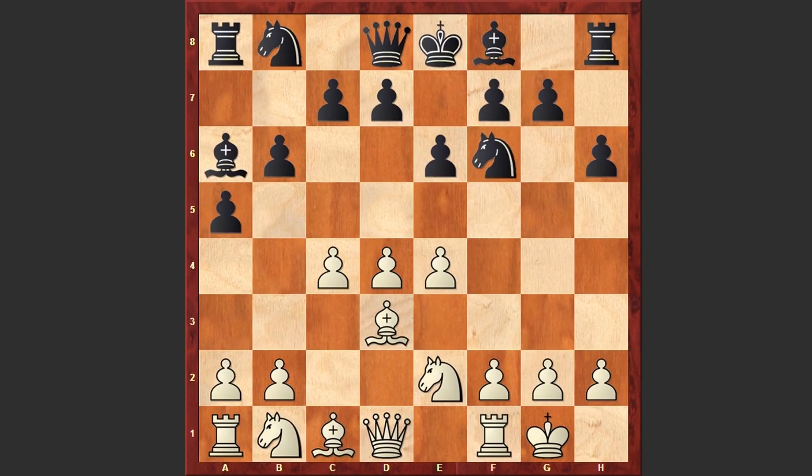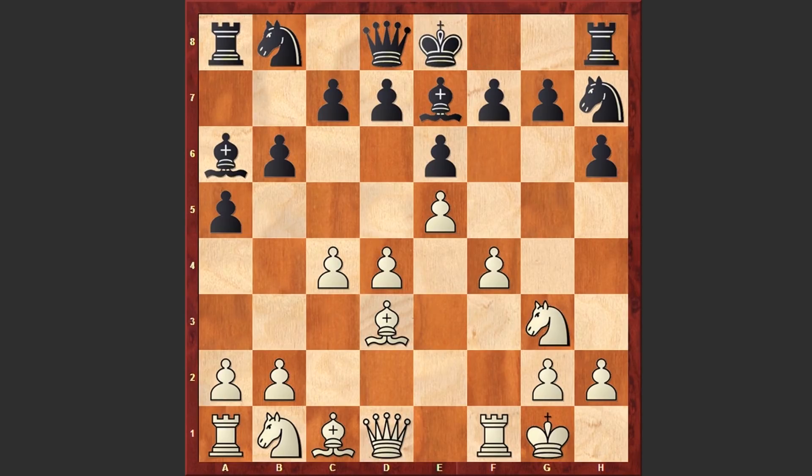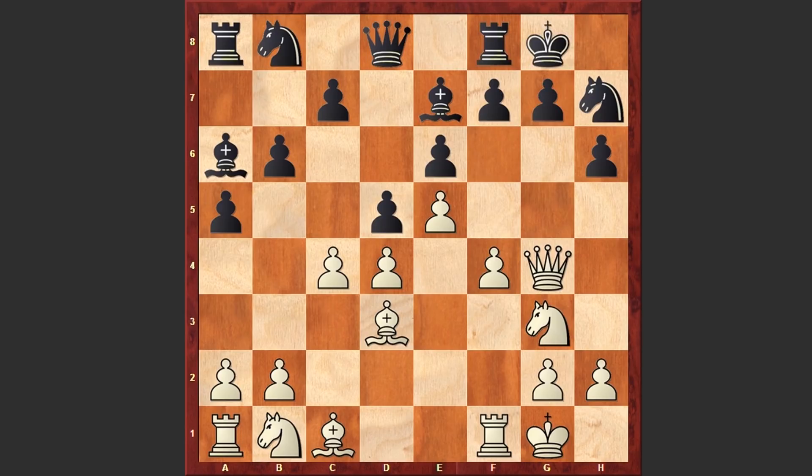Morphy played c4, Nf6 and e5. Nh7 — of course a very passive square for the knight — and this time f4, Be7, Ng3, d5 and Qg4. The queen is coming after the pawn on g7, and a terrible move by Black: castling kingside. It was better to play g6, but castling kingside was played and after Nh5 Black is already facing serious problems.